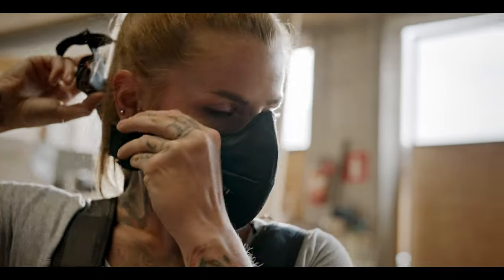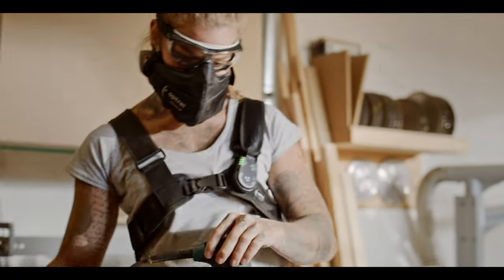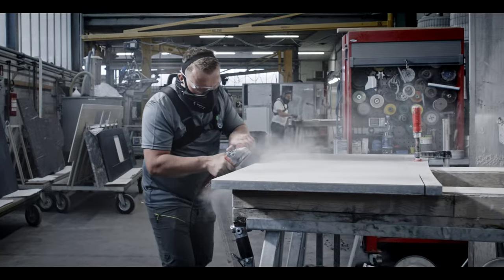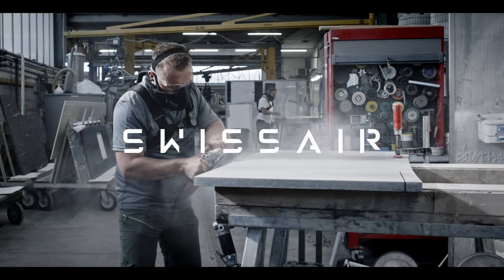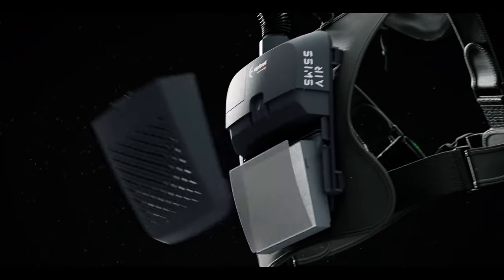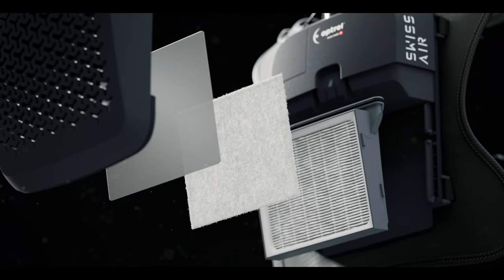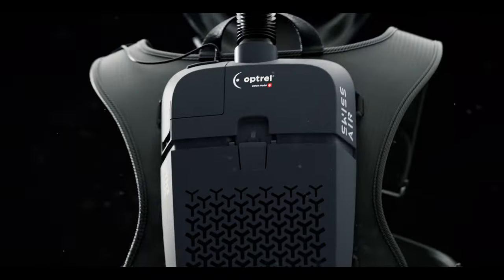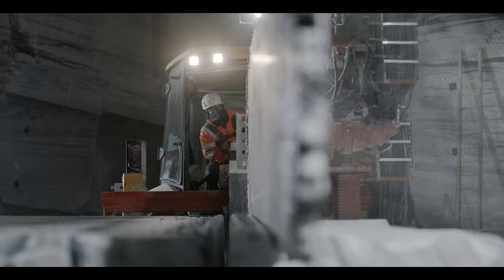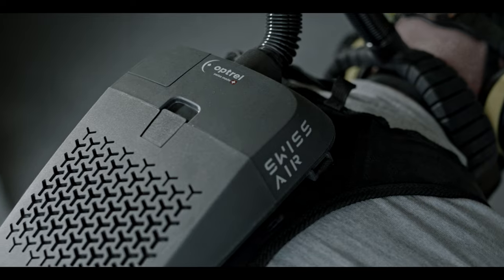You need respiratory protection that suits you and does not hinder you — neither your movement nor your communication. Respiratory protection is Swiss Air. Complete protection at the highest TH3 protection level, forty times more effective than the best FFP2 filters. Lightweight and snug fitting, Swiss Air makes itself unnoticeable after just a few minutes, and remains so even after hours of use.